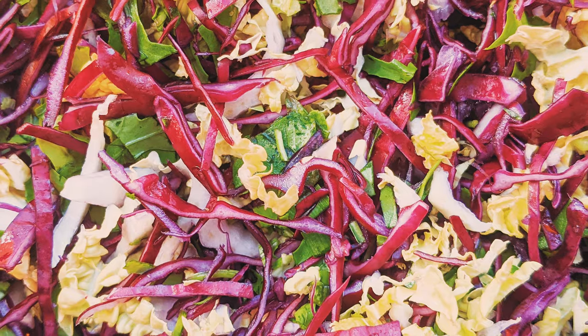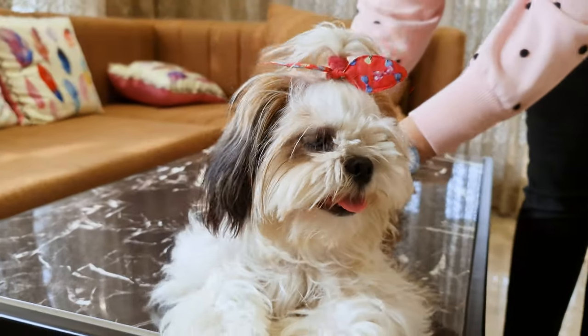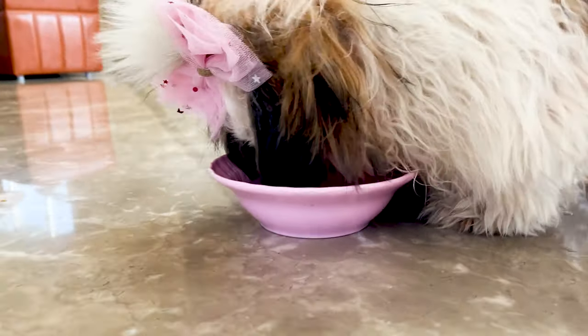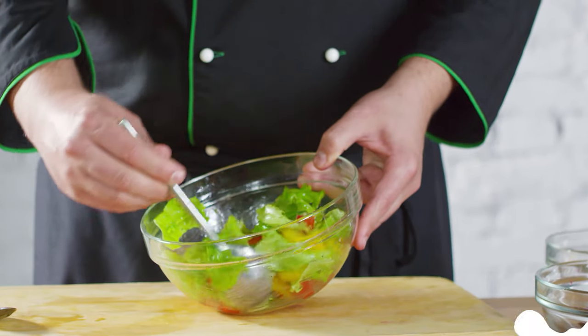In limited quantities, both red and green cabbage are good for your Shih Tzu. But they may make them gassy, so watch out for that. Before feeding it, dice it up and keep the serving size to one tablespoon.